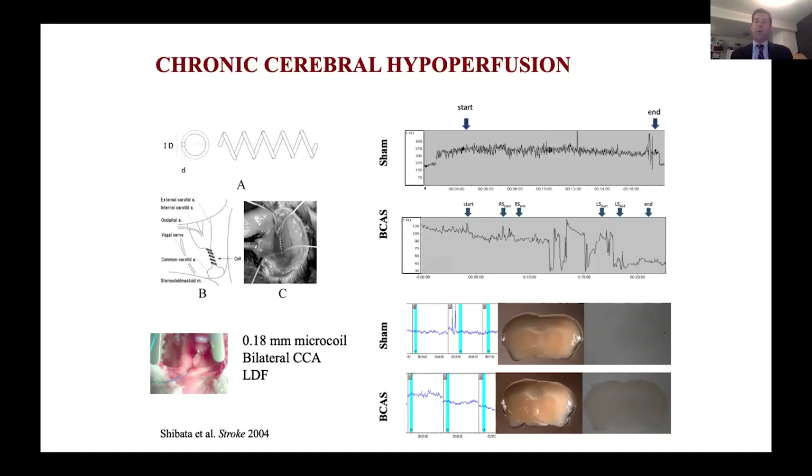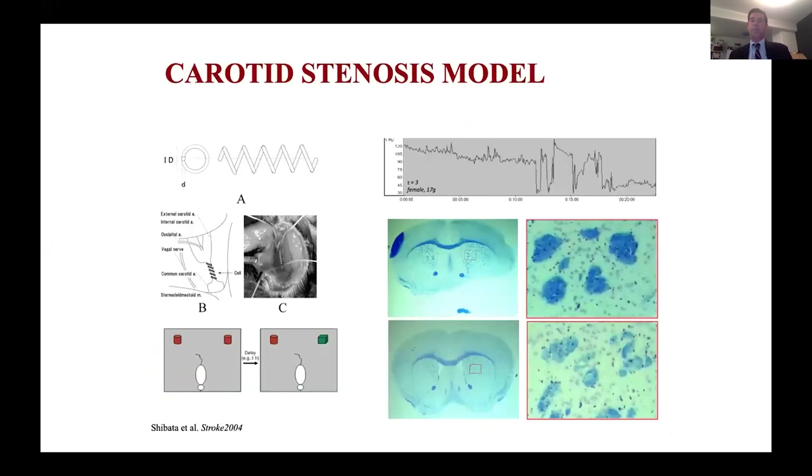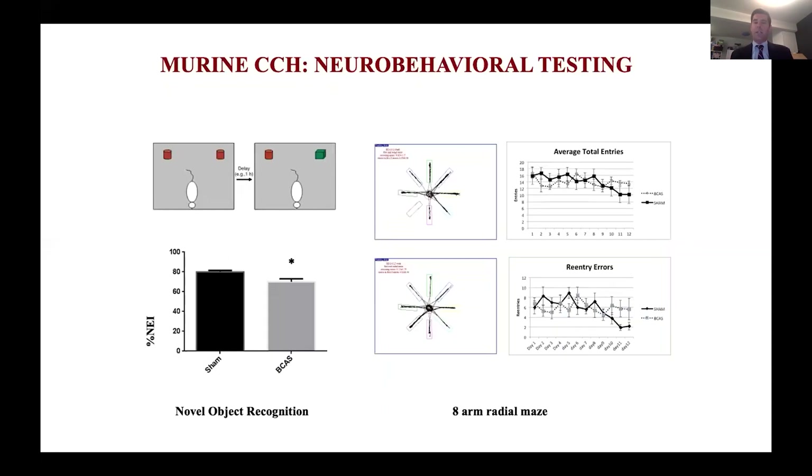However, these animals look totally normal. A hypoxia probe stain shown below demonstrates global hypoxia at low levels, but the animals look completely normal. When you stain and test them, you see white matter damage in their corpus callosum — vacuoles and rarefaction — but it's pretty white matter specific. When you test them neurologically, you can see working memory deficits and novel object recognition deficits. This would be the equivalent of somebody who couldn't balance their checkbook or carry out activities of daily living in a normal fashion — not a big insult.